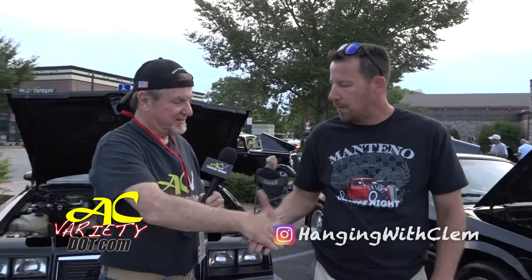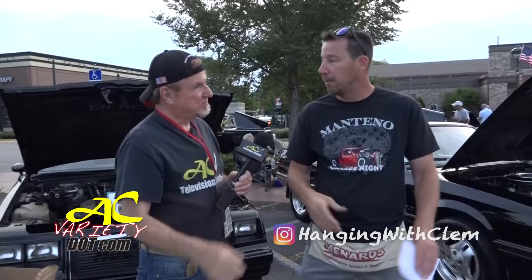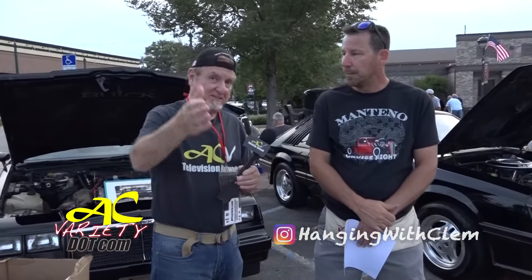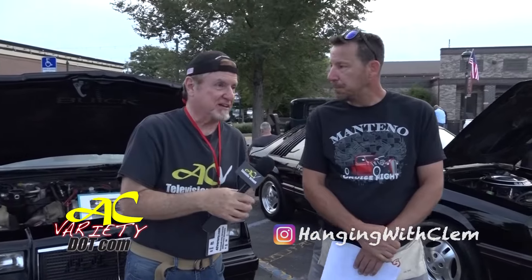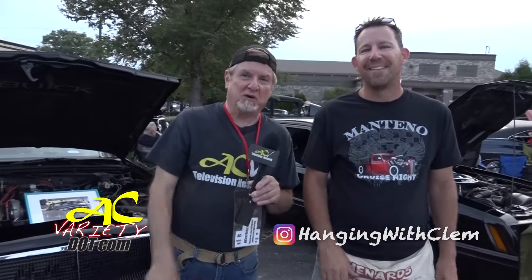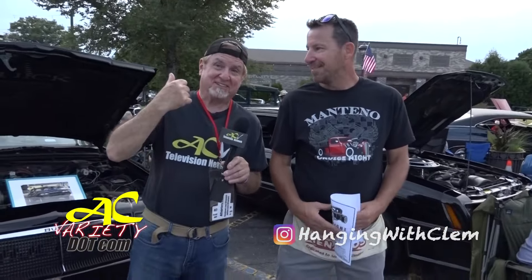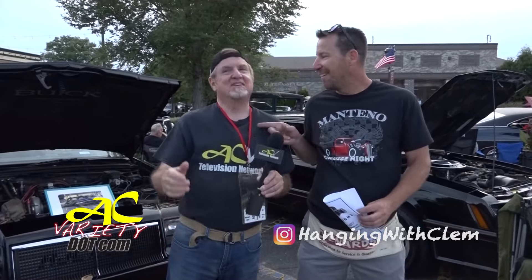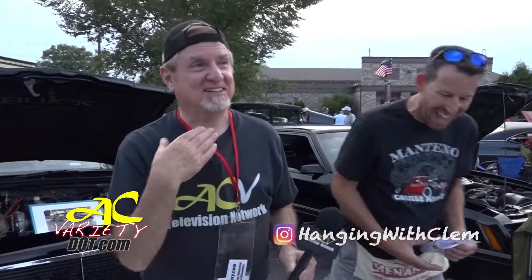At this point, thank you, sir — thank you so much for stepping up. We're going to definitely do this again. Now that David from AC Variety lives out here, we're going to see you more often. Awesome. We're going to take one more look around because we're losing the sun a little bit. Fun going on even after the sun goes down right here in Mantino.